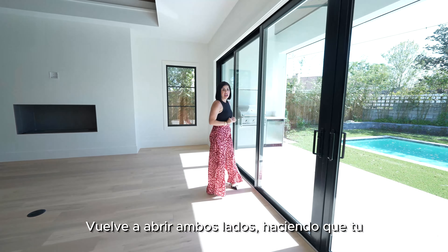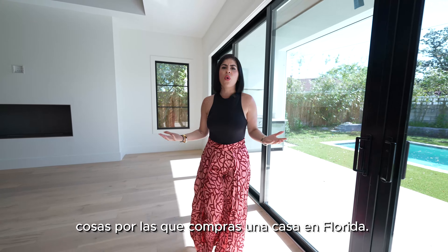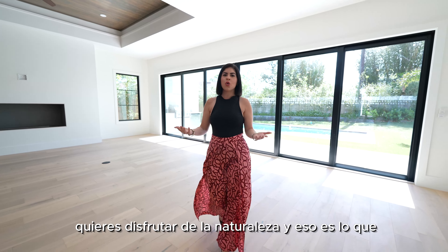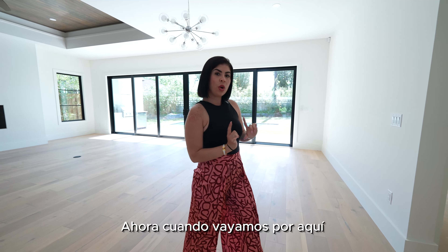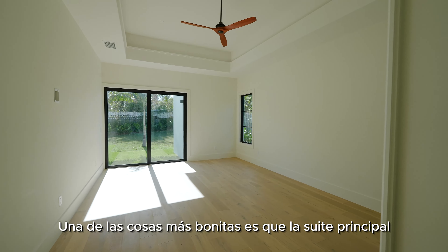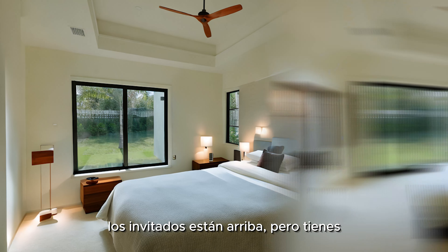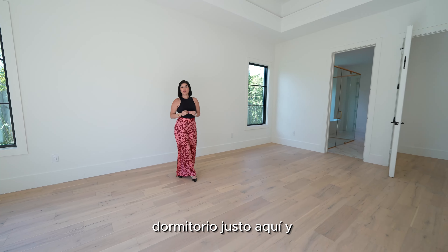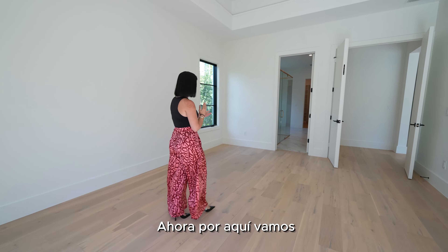The sliding door opens on both sides, making your indoor area part of your outdoor living space — which is one of the reasons you purchase a house in Florida. I always say when you come to Florida, you want to be outdoors and enjoy the nature, and those sliding doors help you do that. Going this way, we head into the master suite. One of the nicest things is that the master suite is on the first floor, so the kids and guests are upstairs while you have this beautiful oversized master bedroom on the first floor with access to the pool and another beautiful sliding door for lots of light.